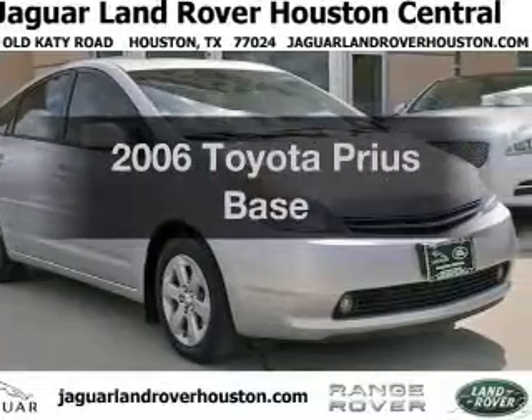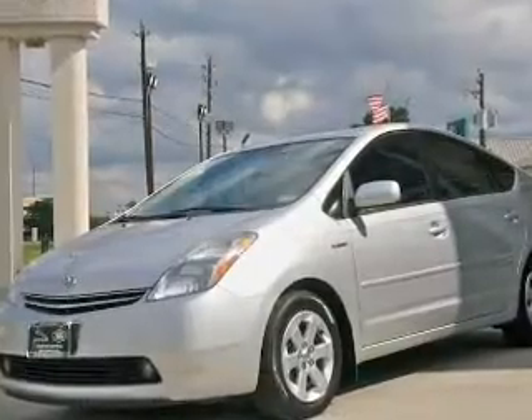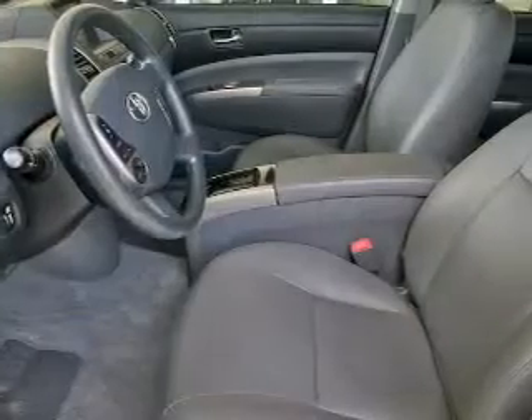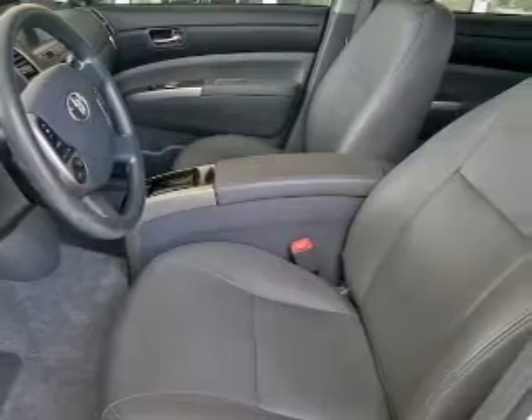Imagine yourself in this 2006 Toyota Prius. If you're looking for an automobile with great attributes, look no further. With an efficient four-cylinder engine that responds smoothly to its automatic transmission, you will appreciate the safety feature of anti-lock brakes.